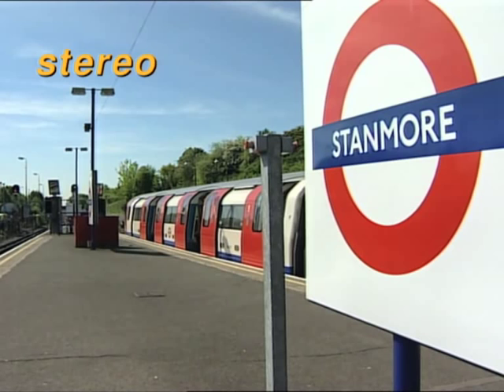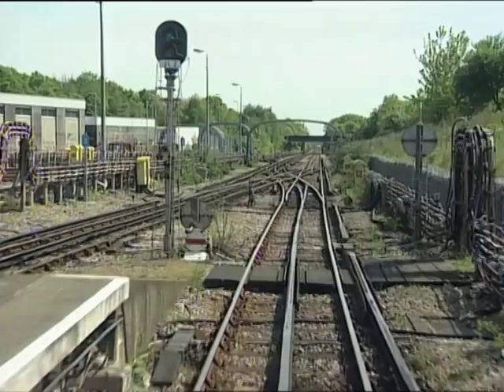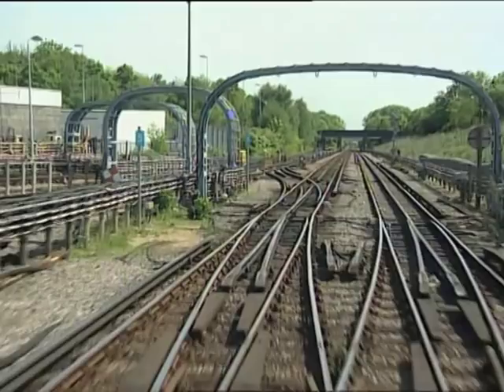Our Jubilee Line train is of 1996 stock, similar to those on the Northern Line. The Chiltern Line diverges towards Marylebone, as we pass the classic underground electrical substation.